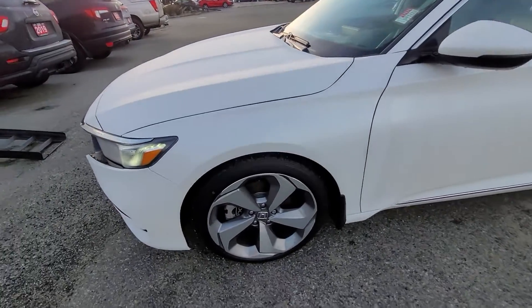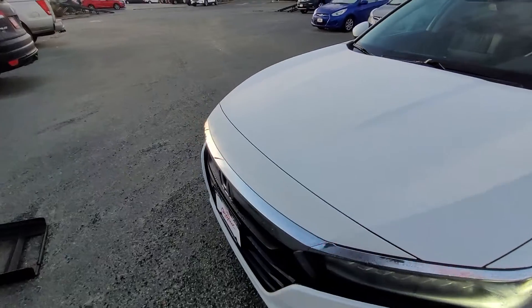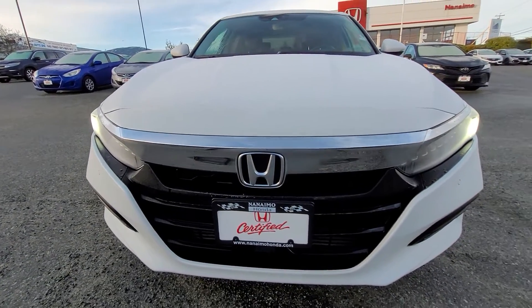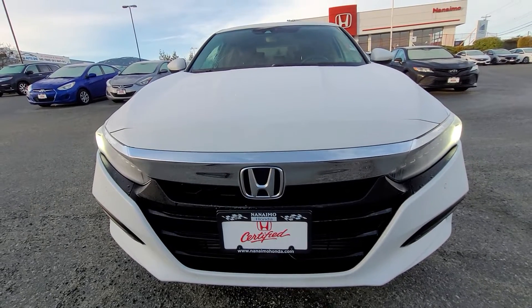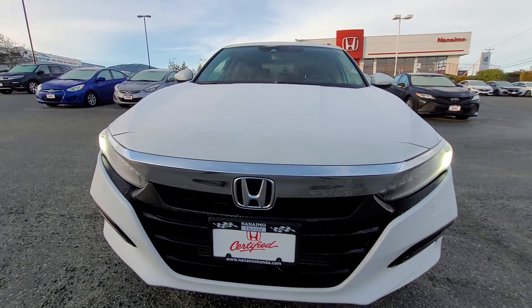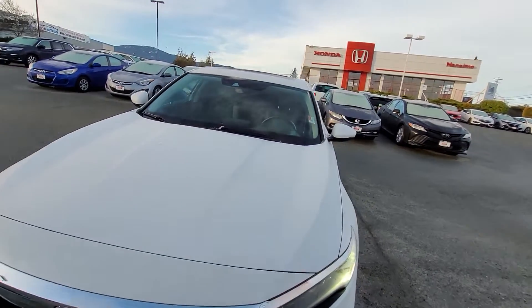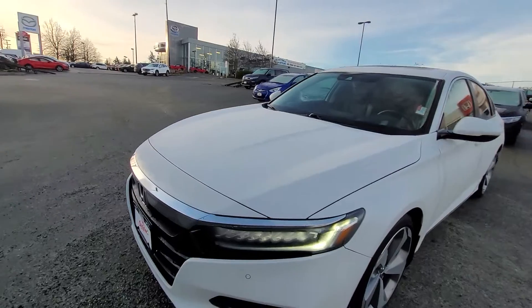So what I'm going to do in this walk around video, I'm going to go around and give you a very detailed look at the vehicle for any scratches, nicks and dents, because this thing is in phenomenal condition. I'm very surprised that it's priced this low — it's actually one of the lowest priced Accords I've ever seen on the market, and it's just because we've had it for a little while so we're pricing it to sell.